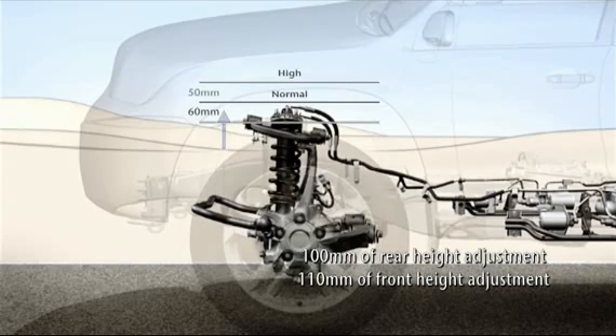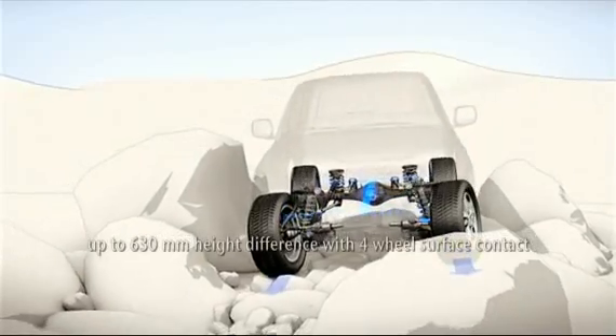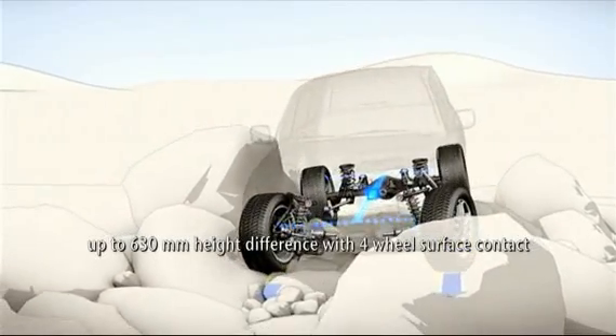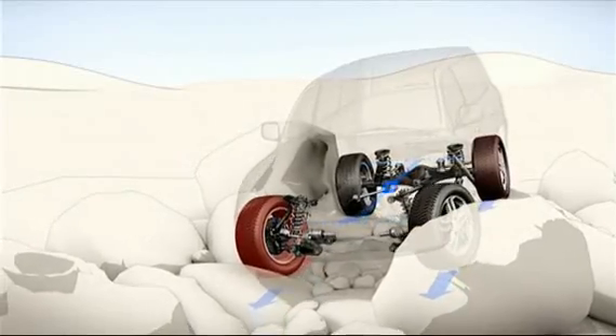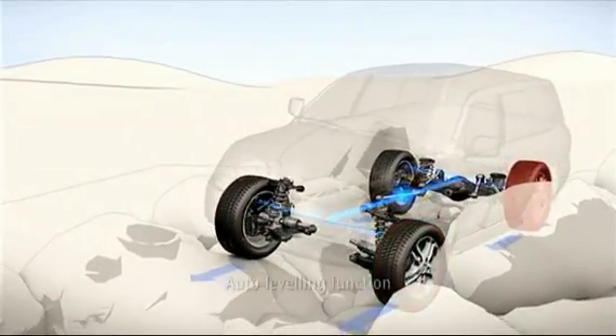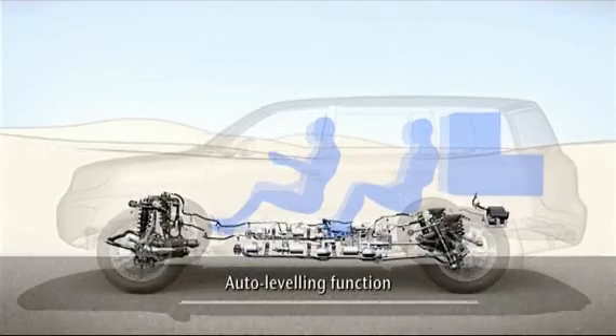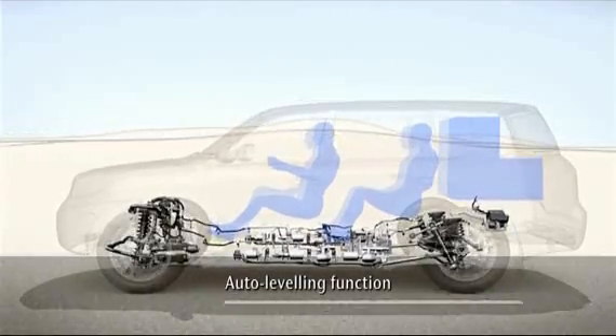Thanks to all this technology, the new Land Cruiser V8 with its 2,850 millimeter wheelbase can tackle height differences of 630 millimeters without lifting a wheel off the ground. A further benefit of active height control is its auto-leveling function, which maintains constant suspension height regardless of the number of passengers or the amount of luggage.